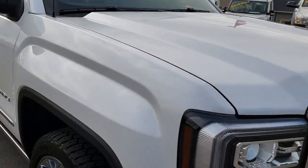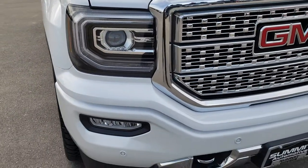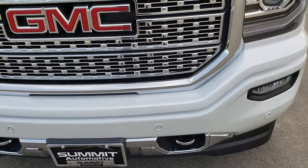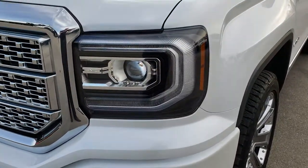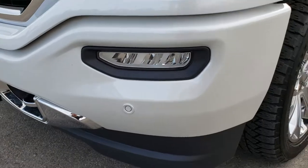This vehicle has the 6.2 liter V8 motor. From this HD video you will be able to tell that this truck is extremely clean all the way around, inside and out. It has the LED running lights, the LED fog lights, and the front sonar.